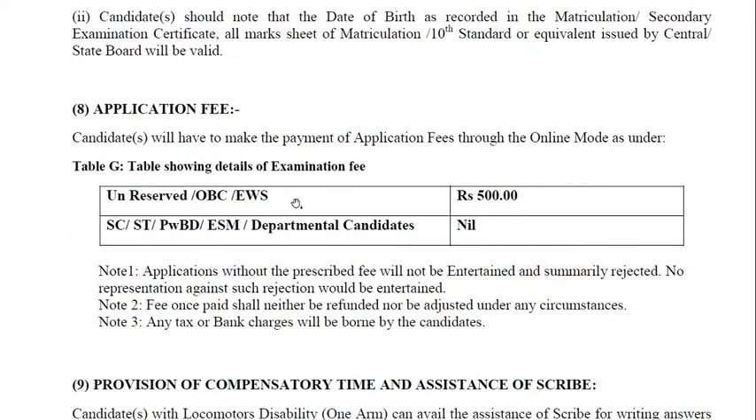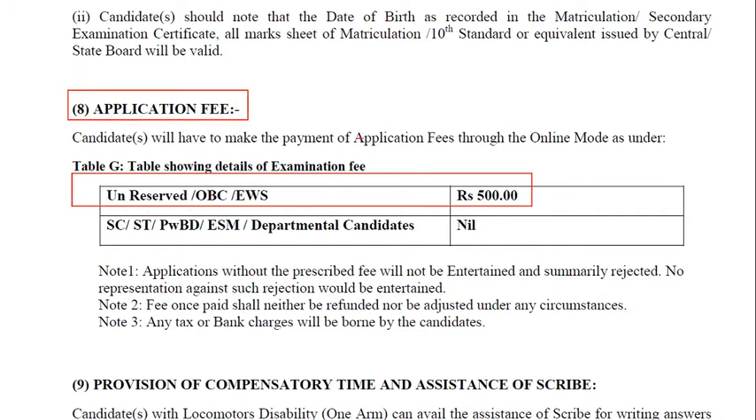Regarding the examination fees: unreserved candidates should pay 500 rupees. For the rest of the persons there is no application fee.